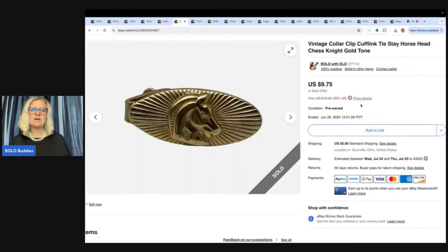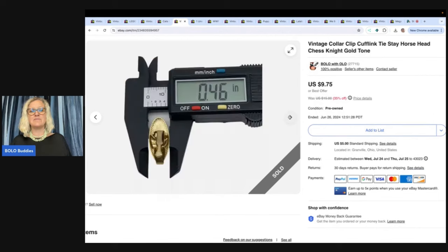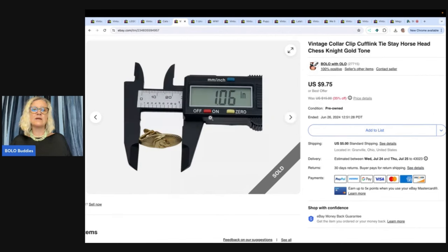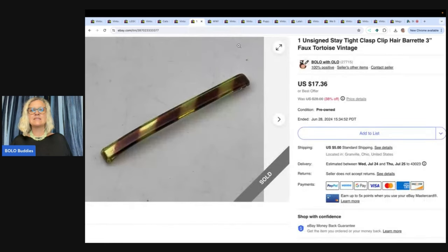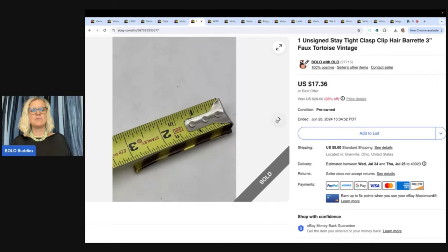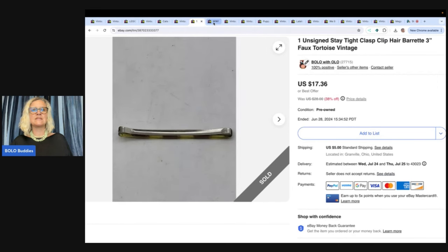This is a vintage collar clip cufflink tie stay — I'm not even sure what it is. This is called a caliper; it's a great tool if you sell jewelry or small things like this. They're really cheap and look great for photos. I got this from an Auctions for You box — it was a mystery box — and I sold this for $9 plus shipping. Also, this is an unsigned stay tight clasp hairbread, one hairbread, the three inch. I sold this for $17.36 plus shipping. Three inch are the ones that do the best.